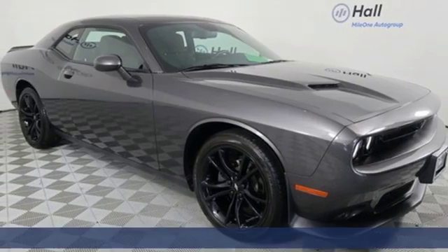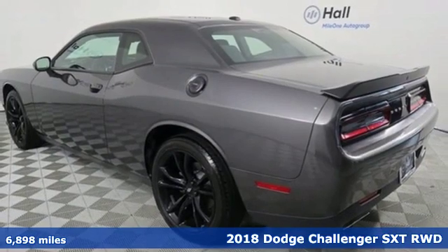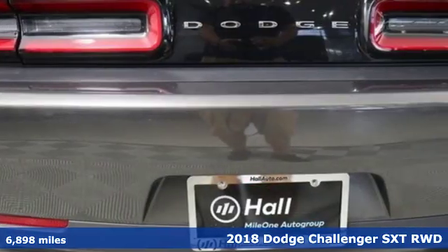Here's a 2018 Dodge Challenger. Come on, let's get real. Muscle wins every time, and this Challenger delivers.